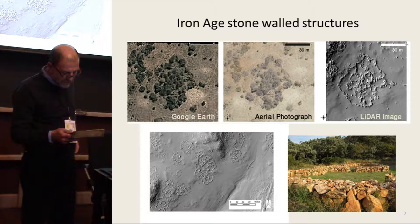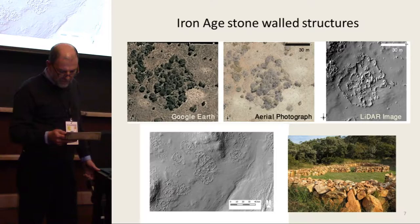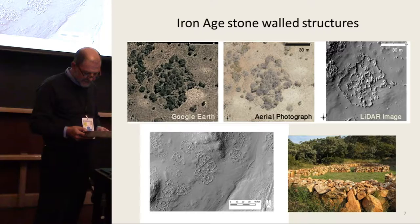As the LIDAR image in the lower left shows, such stonewalled homesteads occur in more or less densely packed clusters, and larger homesteads and clusters indicate larger, wealthier, and more politically powerful communities.